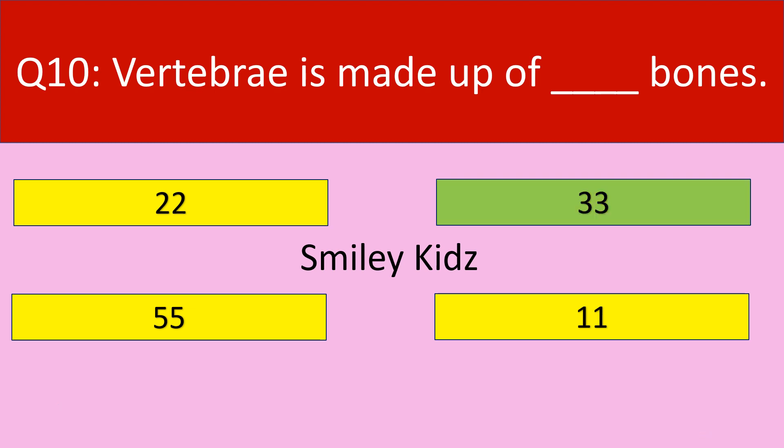The correct answer is 33. Vertebrae is made up of small bones, and there are 33 small bones which make up the vertebrae.